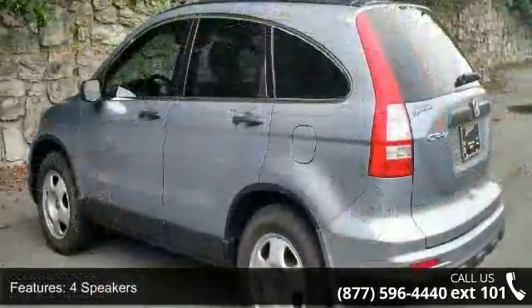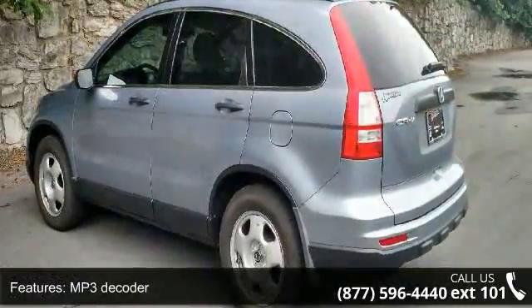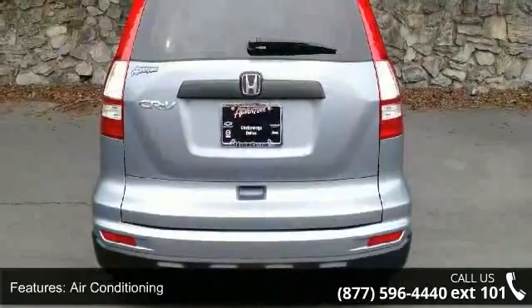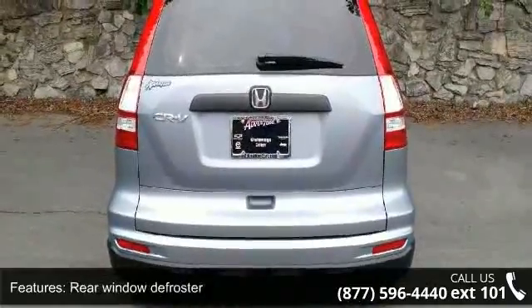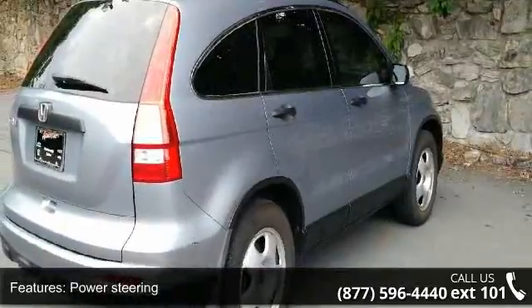Speed sensing steering and traction control. Low mileage is an important factor in your purchase, and this vehicle delivers a low odometer reading. A test drive is waiting for you — call now to schedule an appointment at our dealership.